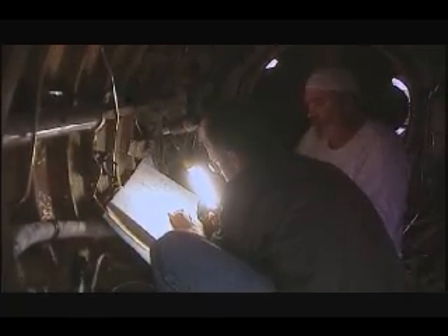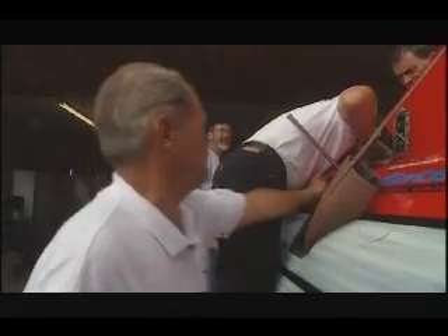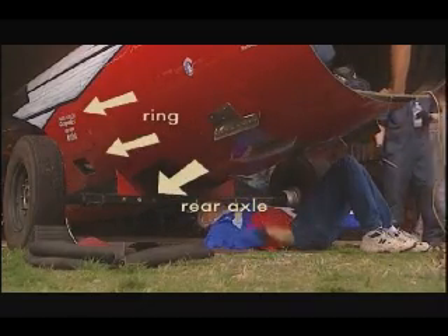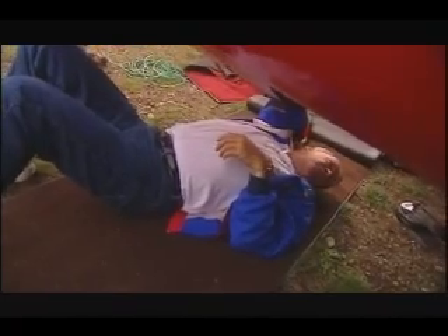At the same time, inside the fuselage, Bill and Steve are finishing off the wiring. But back outside, there's a problem. The ring that secures the tail cone to the car is coming apart. Right now, the car's rear axle is attached to the ring. If the ring separates from the vehicle, the 7,200-kilogram car will slip off the axle and crash to the ground.